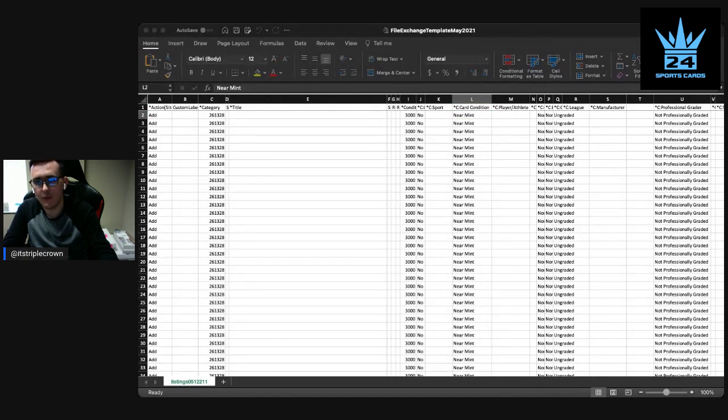In terms of speed, I can usually list a card once every 30 seconds using this method. If it's a set I'm not as familiar with, it may be a card a minute. When I'm listing a bunch of cards from the same set that I know well, I can do three to four cards a minute — sometimes uploading 80 to 100 cards within 15 to 20 minutes.